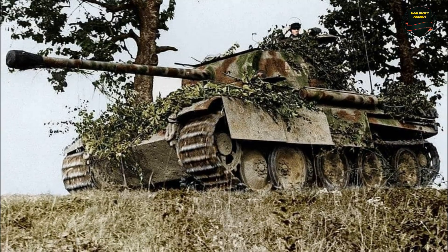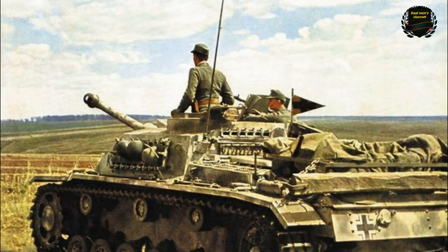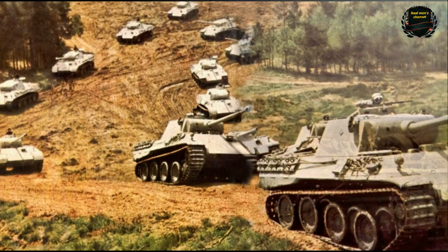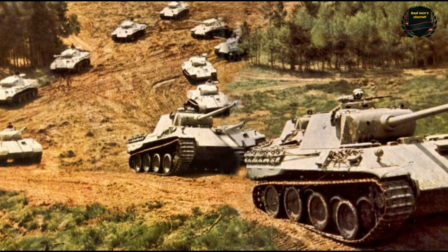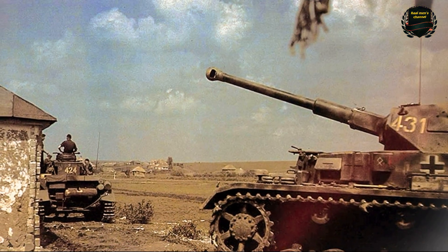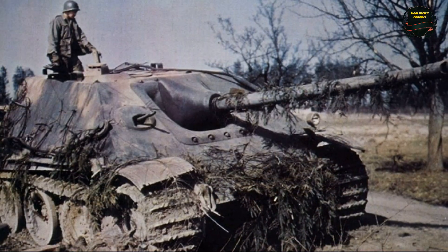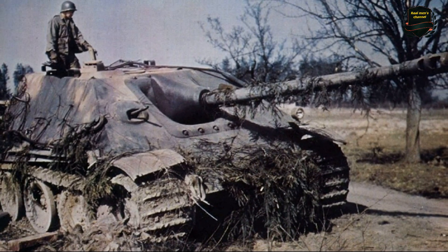Instead, a simple system was introduced. Camouflage spots were applied by hand over a red-brown primer, often without any strict template. Thus, the dark gray color — a symbol of Germany's lightning-fast victories — gave way to the dirty yellow camouflage of a prolonged war. Perhaps you have a different opinion on this topic? Share it in the comments. And if you found this video interesting, don't forget to leave a like and subscribe to the channel.